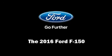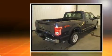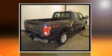Discerning drivers will appreciate the 2016 Ford F-150. It features an automatic transmission, four-wheel drive, and a 3.5-liter six-cylinder engine.